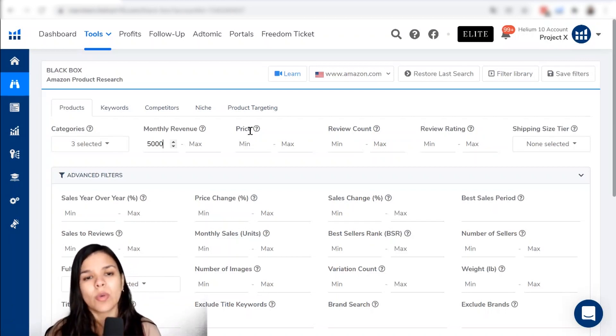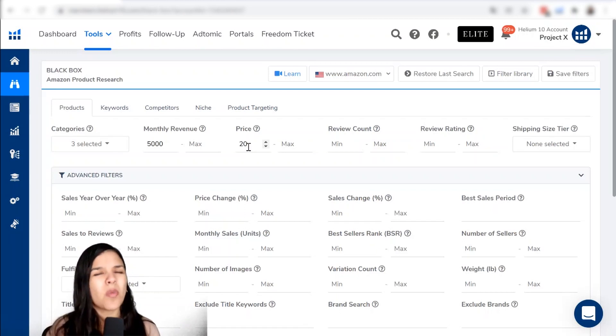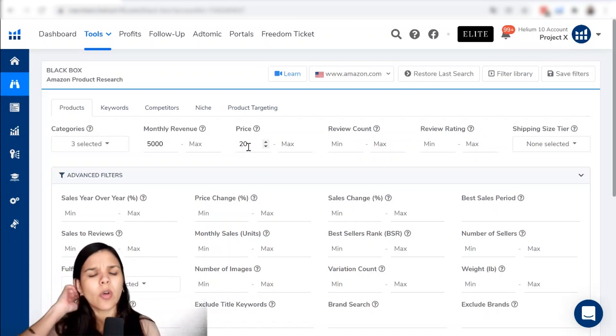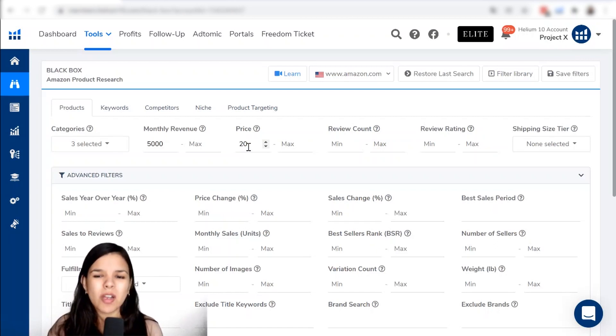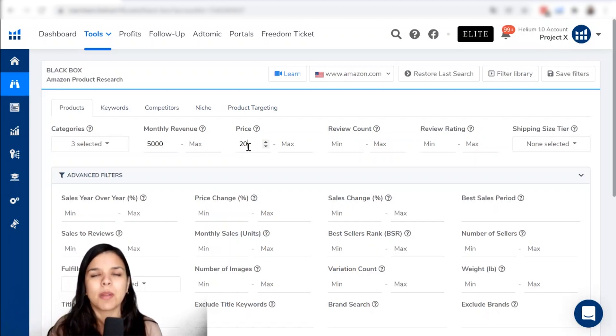We have the price filter here, and I always make sure to use it. I like to put a minimum of $20, because I don't want to find products on the cheaper side — that is mainly where most of the competition is. Those products have a ton of competition and very small margins. Because of that, you have to focus on selling a lot of units per month in order to make some profit. And if something goes wrong — for example, your PPC campaigns are not optimized — it's very easy to lose that small margin you have available.